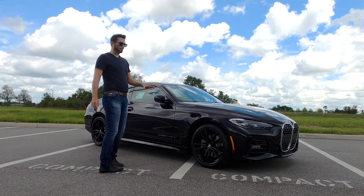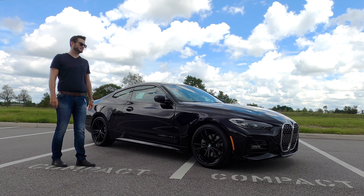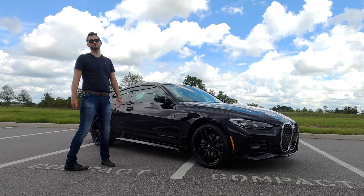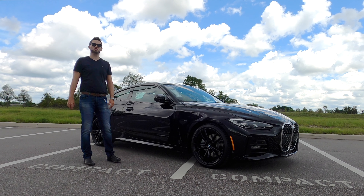The standard brake setup is a 13.7 inch disc for the front and 13.6 inch for the rear. Weight distribution is 51.7 to 48.3, and it's going to sip fuel because this is the rear-wheel drive variant at 25 MPG in the city and 34 MPG on the highway.